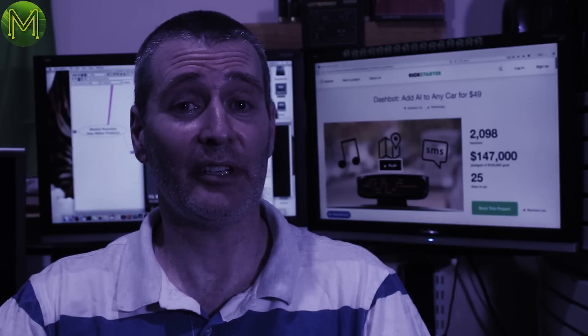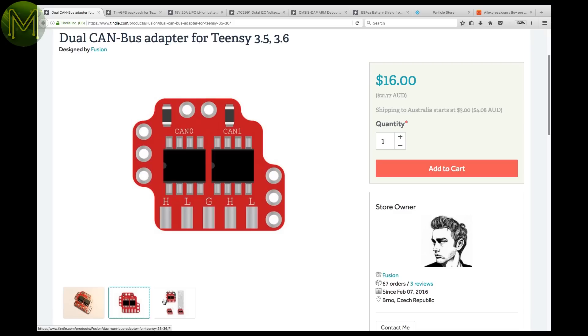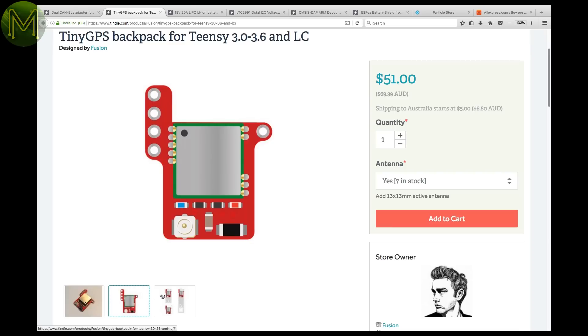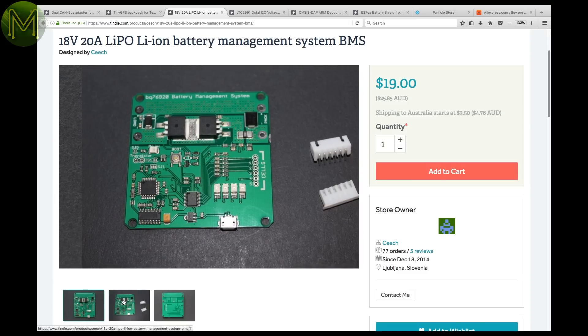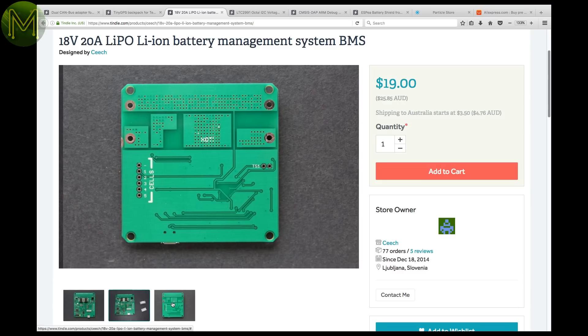As usual, Tindie has a mish-mash of new stuff. If you have a Teensy 3.5 or 3.6, chuck one of these CAN bus adapters on so it can speak to your vehicle's CAN bus. And while you're at it, get one of these Teensy GPS modules — both together will allow you to create a nice vehicle tracking system. If you are in need of a multi-cell battery management board, this one will manage up to five lithium-ion cells, balance them, and protect against all the usual issues. Great for small electric vehicles.